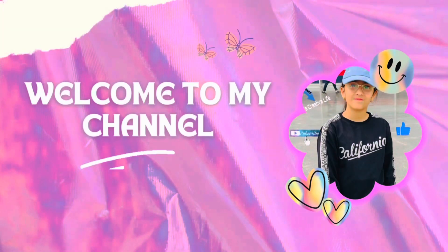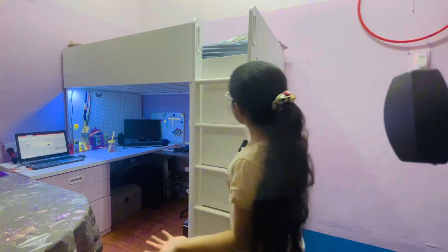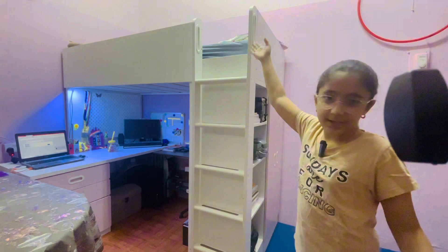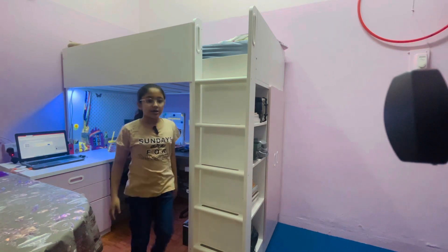Hi everybody, welcome to Shespa's Creative Life! Today I'm going to be showing you my room tour — it's very nice. At night I sleep up here; I climb up and go to sleep here. And this is my study table.